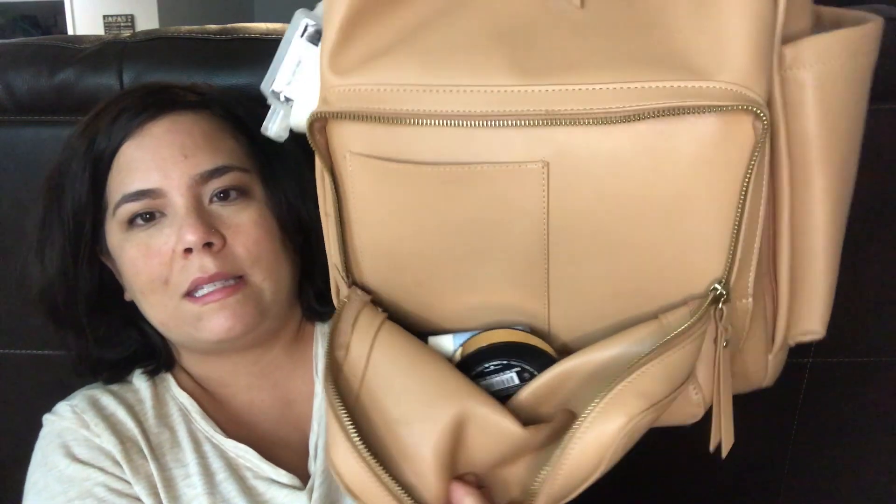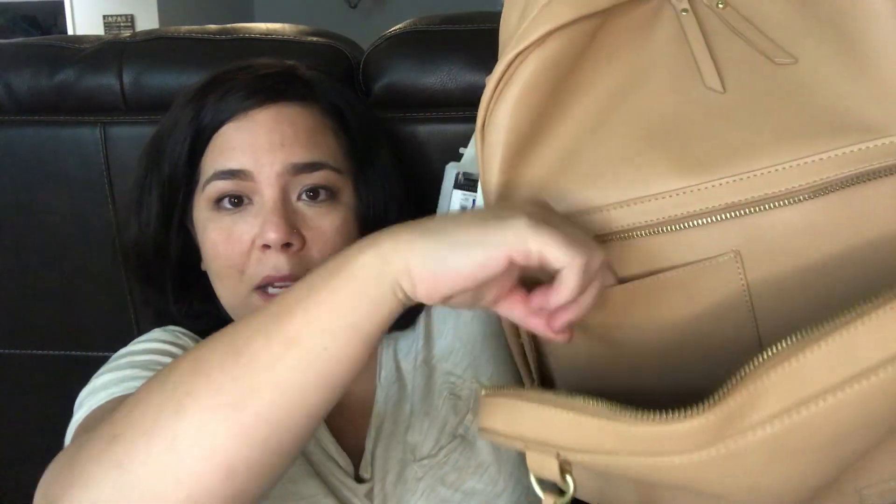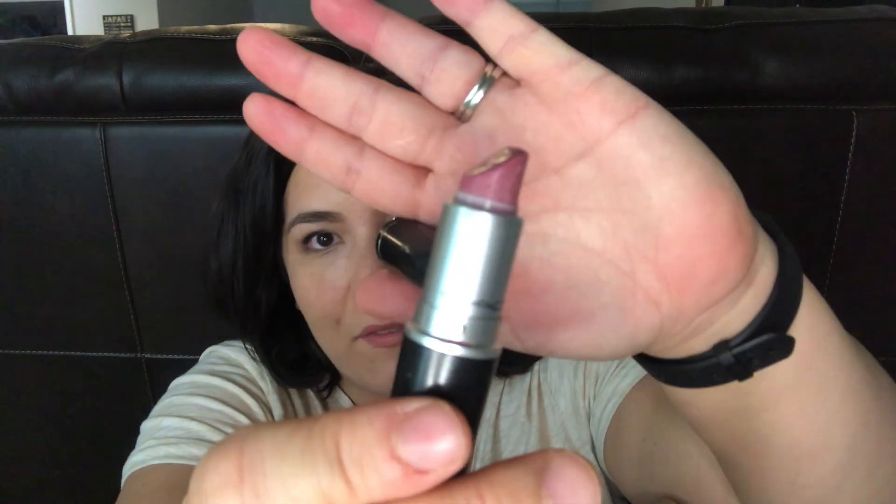Let me show you guys the pocket so you can see what's inside. You can also fit your cell phone here — that's where your cell phone could go — and it's a pretty deep pocket. I fit all that stuff I just showed you, plus a little bit of makeup. I've got a MAC lipstick in the color Syrup; I love this lipstick, I've been wearing it forever. It's kind of like your lips but better color.